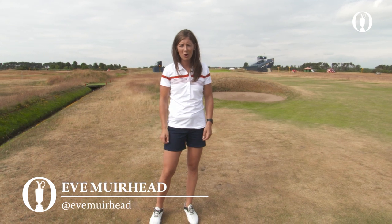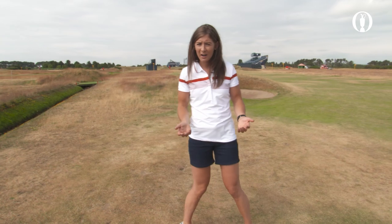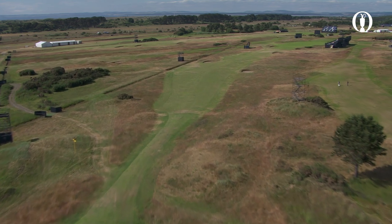On the fourth hole you've got a couple of options off the tee. You can either lay it short of this bunker up the left-hand side, but you've got to be aware you've also got this dry burn to contend with as well.